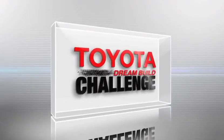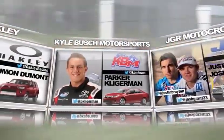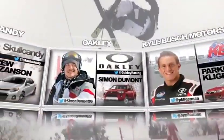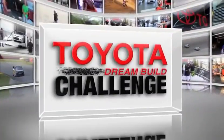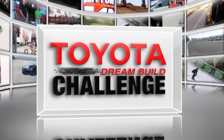This is the Toyota Dream Build Challenge. Join the journey to the winner's circle with these pro athletes, representing the pinnacle of action sports, along with their world-class brand partners and a team of designers and fabricators who will transform four new Toyota vehicles into head-turning works of art. In the end, you decide the winner of this year's Toyota Dream Build Challenge.